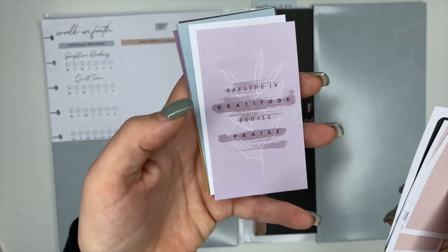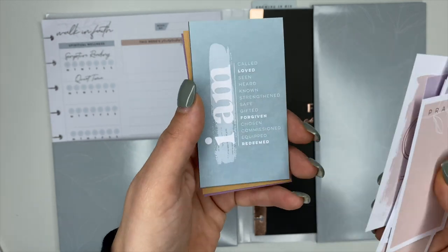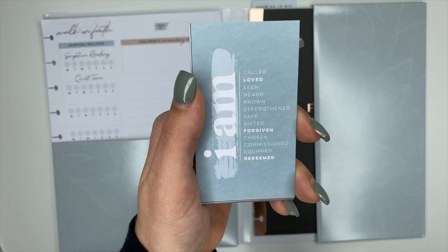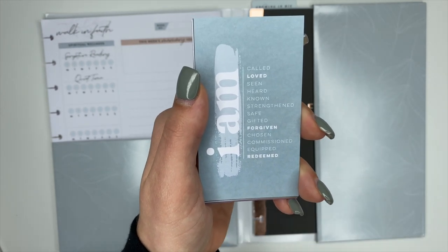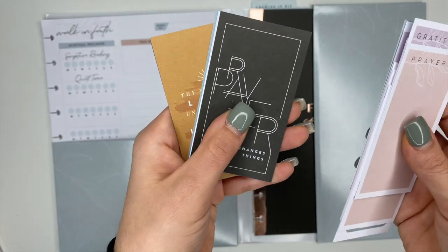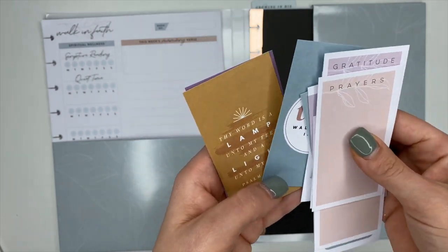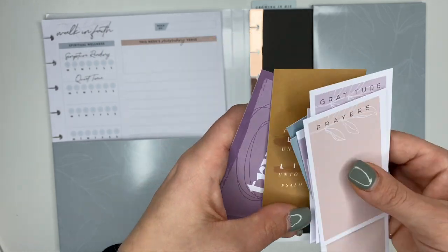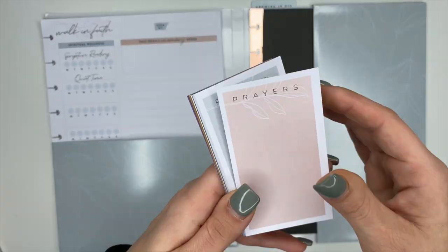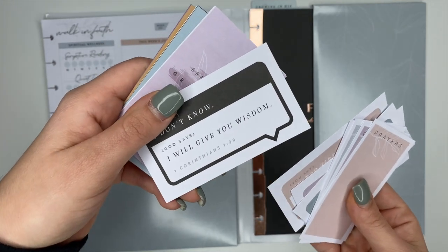More cards — this one says 'Breathing gratitude, exhale praise,' and 'Love one another.' My favorite says 'I am' followed by: called, love, seen, heard, known, strengthened, safe, gifted, forgiven, chosen, commissioned, equipped, and redeemed. Others say 'Prayer changes things,' 'God is a promise keeper,' 'Walk in truth,' 'The word is a lamp unto my feet,' and 'Trust the Lord.' They'd be really cute to send to someone in a card!